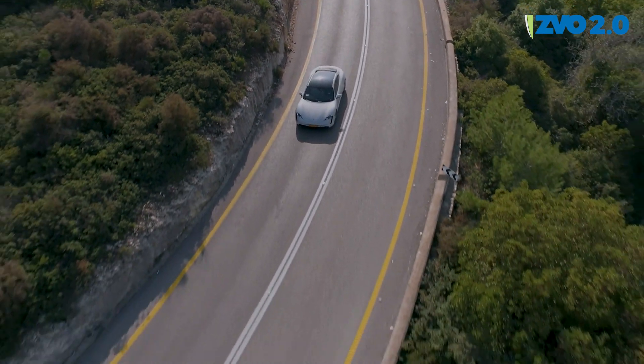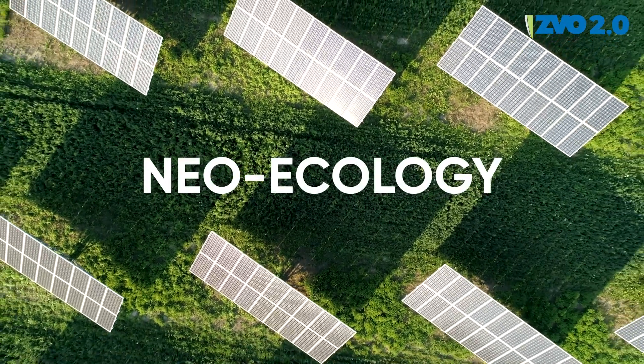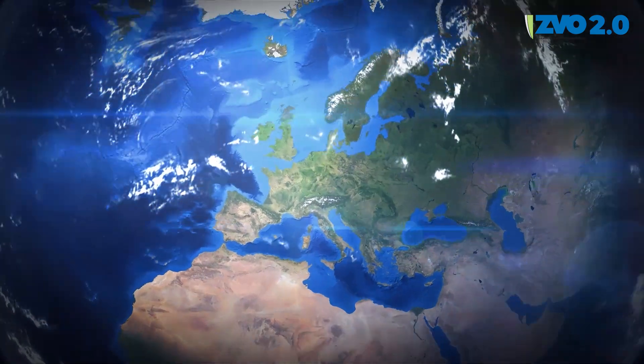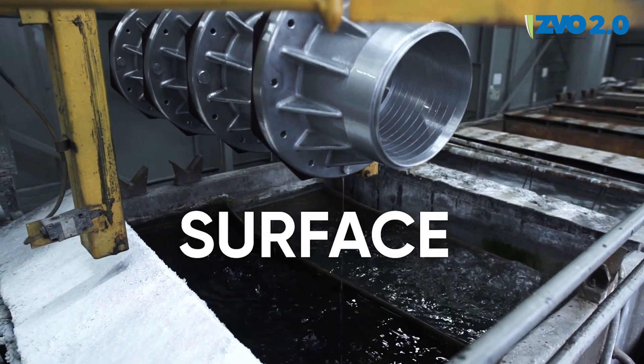The Megatrends of the Future. The industries necessary for this must be kept and promoted in Europe, in Germany. One of these necessary key industries is surface finishing.